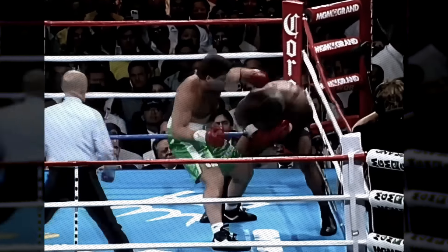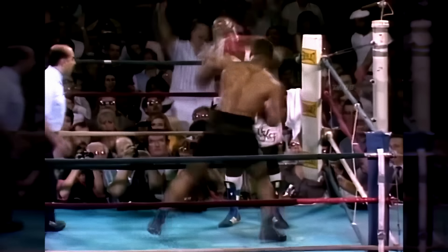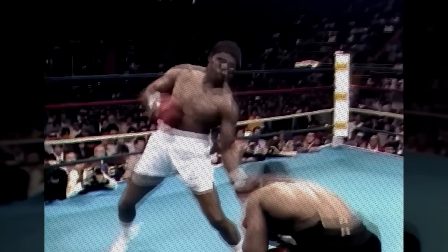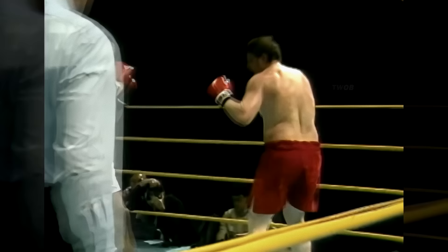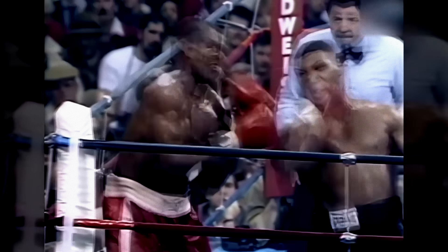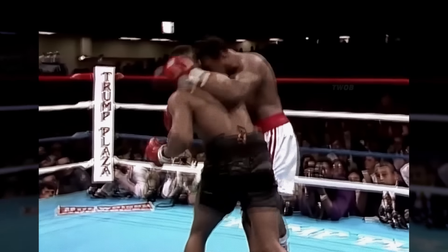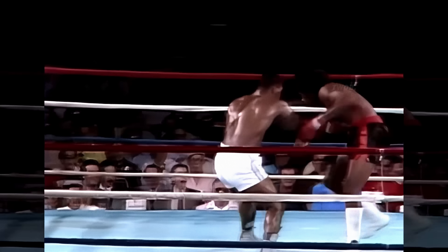Today, we will immerse ourselves in the world of the incredible talent and power of Mike Tyson, one of the greatest boxers of all time. He achieved countless victories and mesmerized the world with his unique style and exceptionally powerful punches. In this video, we preserve his legacy by compiling the top 50 punches of Mike Tyson. Your support is extremely important to us — the best way to show your appreciation is through likes, comments, and shares. So let's get started.